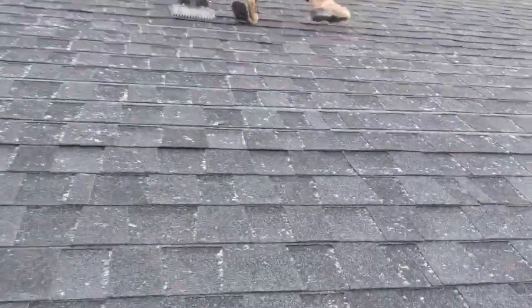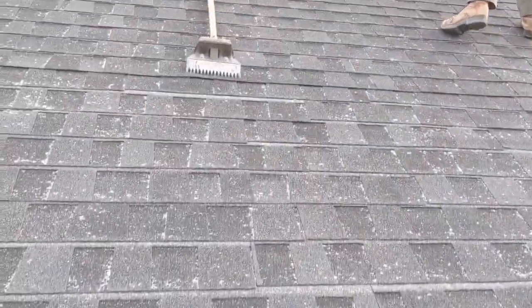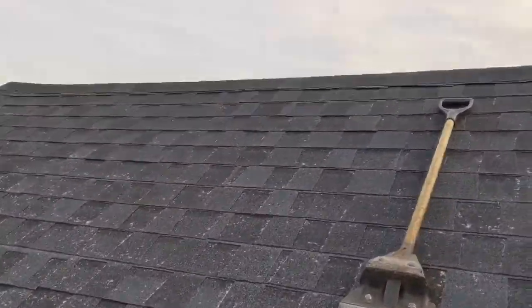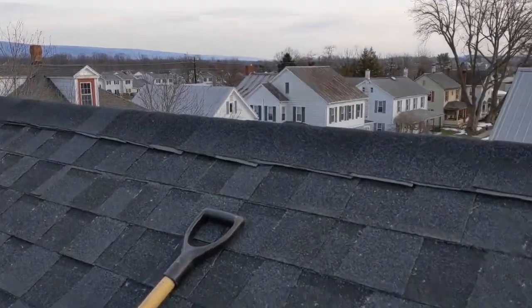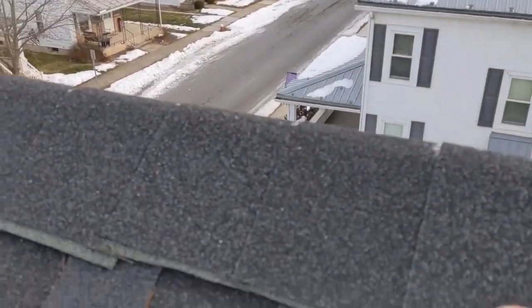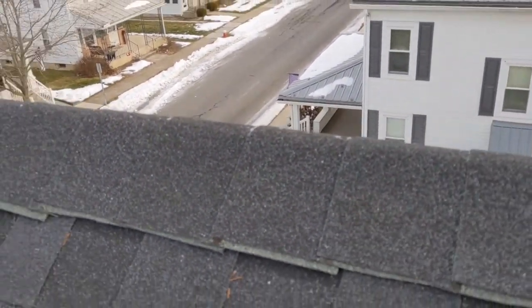Let me show you how to save $1,000 on your roof. One way to save money on your roof is don't install a ridge vent. Just slap the caps right over the shingles, just like that.